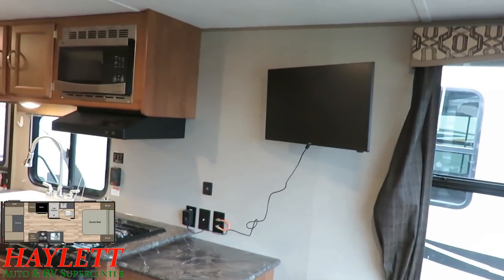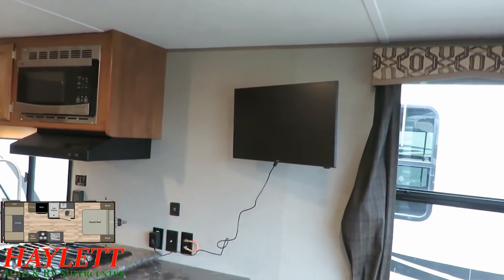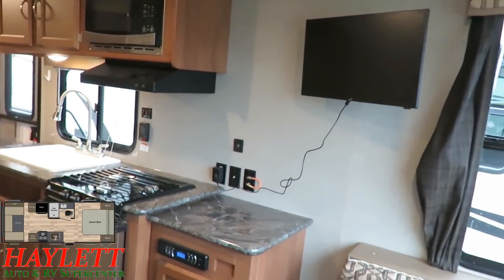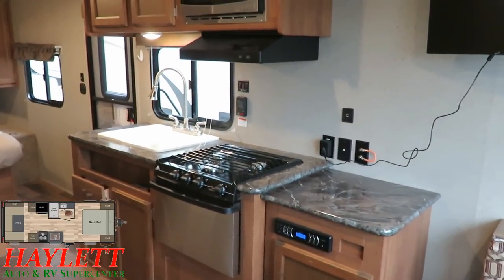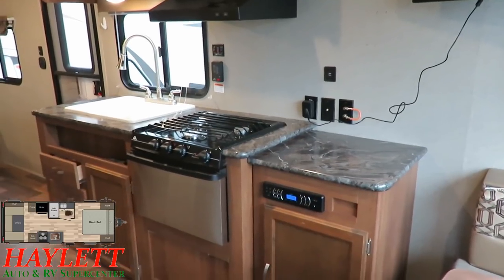If you wanted to, you could probably put a giant 40-inch TV against the wall over there — it would be crazy, but you could. Down below we've got all of our normal TV hookups, USB chargers, and household plugs, and those household plugs could very easily double as kitchen appliance outlets.